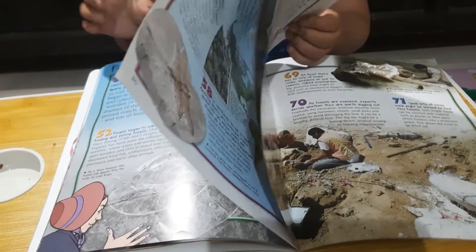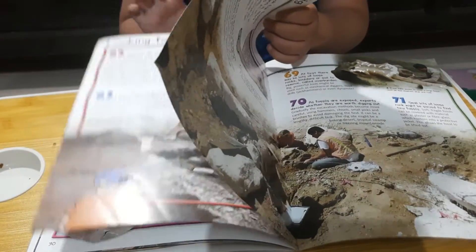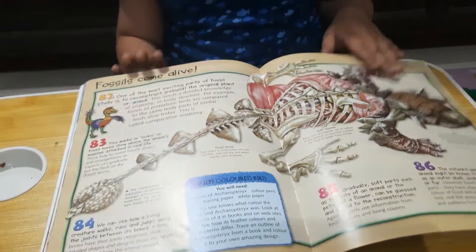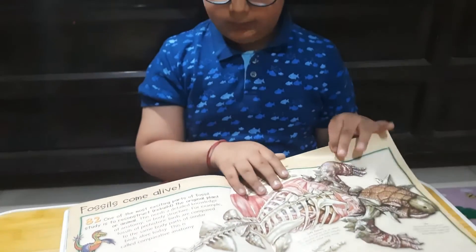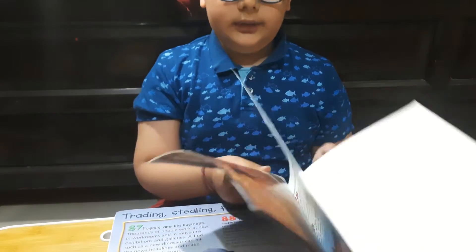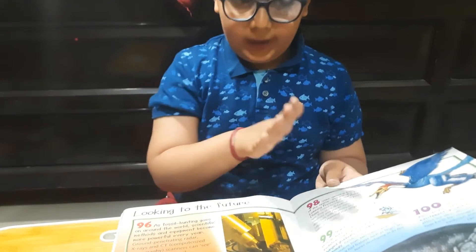This is a nice book. Good and nice page quality. It is very good — it has dinosaur bones and more. Very good book and good for paleontologists.